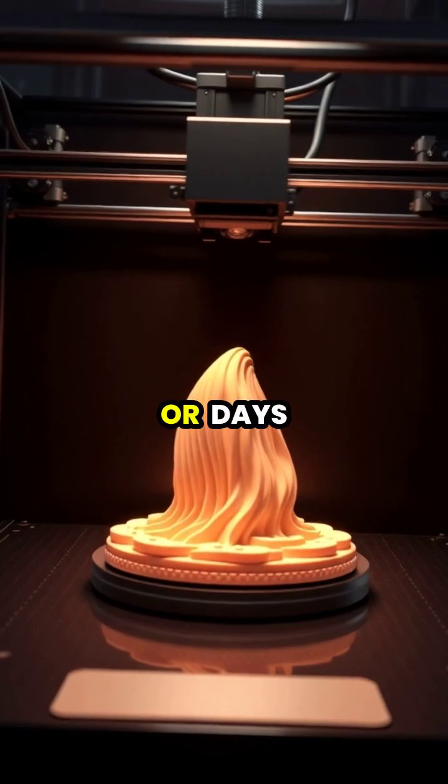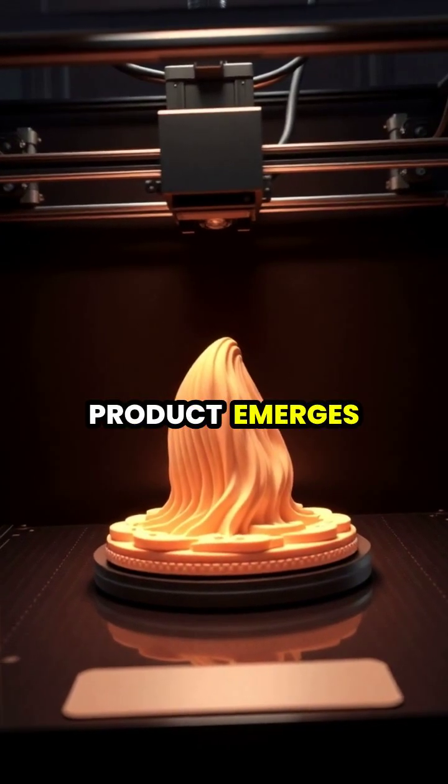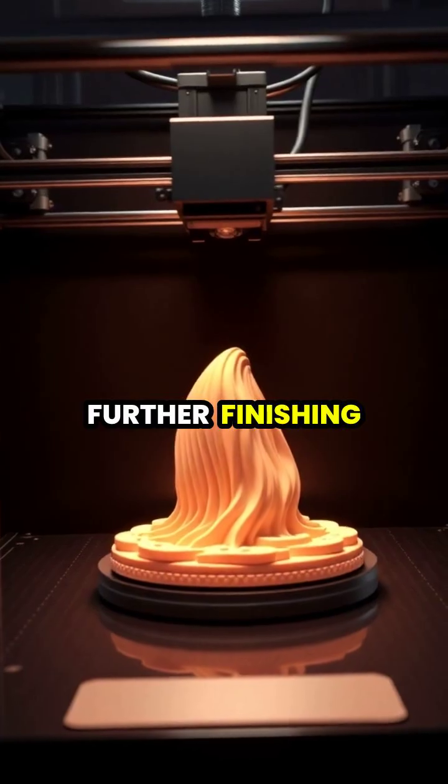Whether it takes minutes or days, the printer continuously adds material until the final product emerges, ready for use or further finishing.